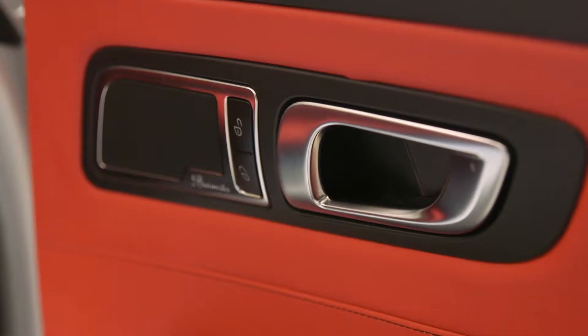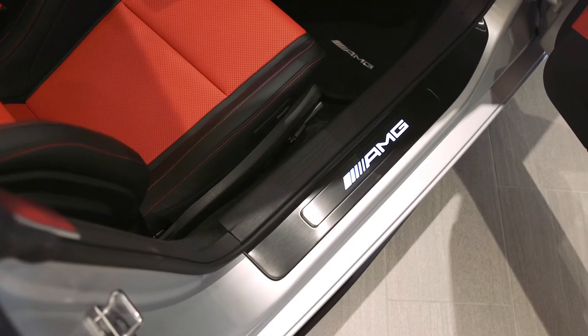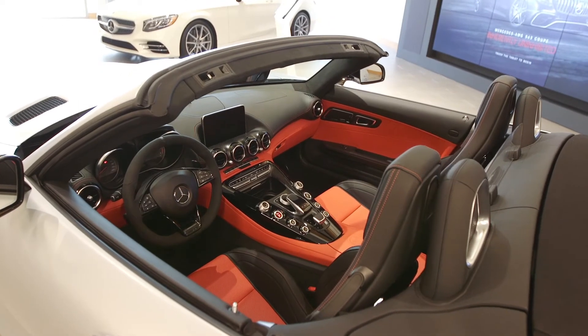If you ever tire of listening to the rumble of the engine — I guarantee you won't — but if you do, there's a top-of-the-line Burmester sound system for your audio enjoyment as well.